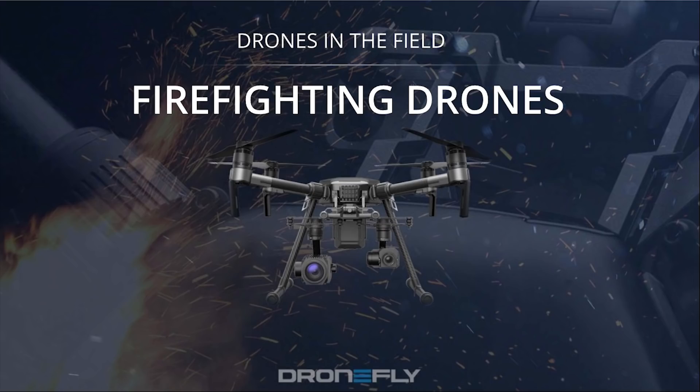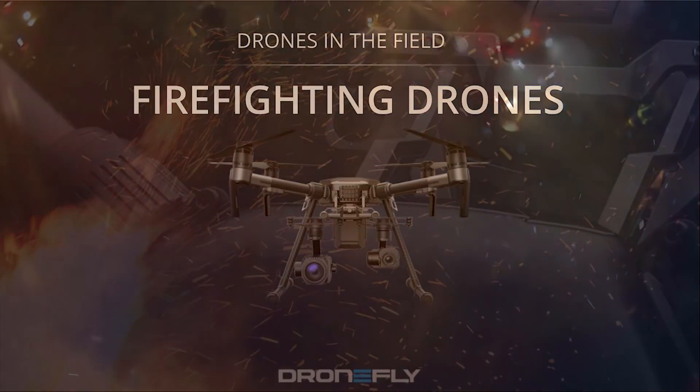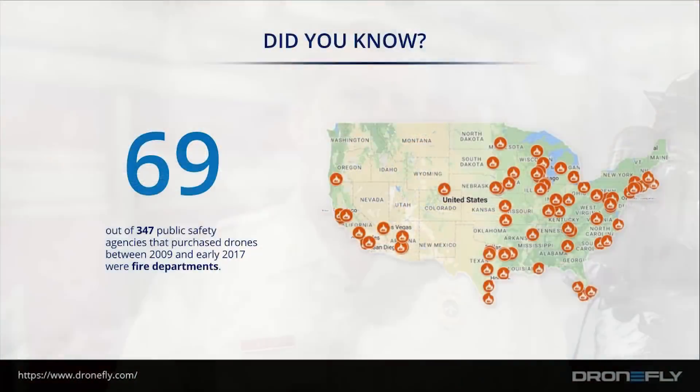Hello, this is Alex from DroneFly.com and I'm going to be going over the DroneFly infographic on firefighting drones. First up we have some quick facts about drones and firefighting.